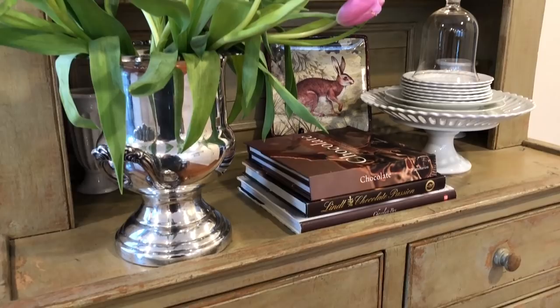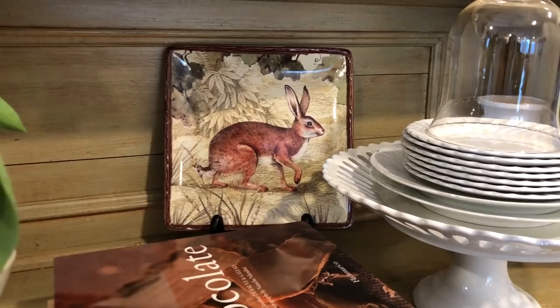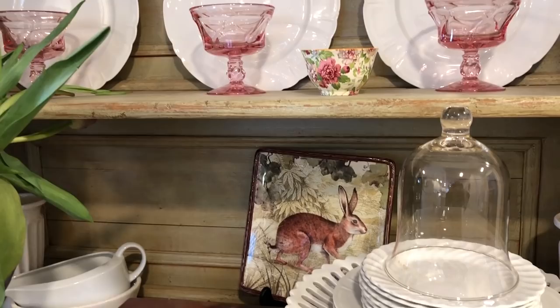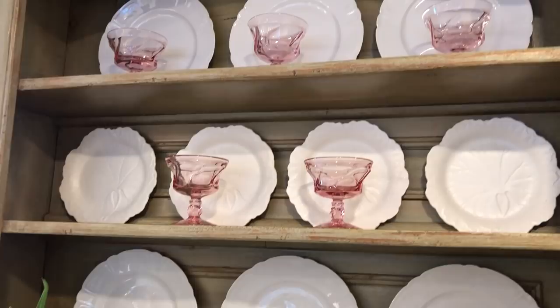This is a hutch in our kitchen with some consignment items. This wine cooler I found for $12. This rabbit plate in the back I picked up two days ago at Savers for $1.49 — I absolutely love it. I brought out some brown-colored books to match the rabbit, and I have some ironstone, white Limoges, and vintage glasses. The plates were about $8 for a set.